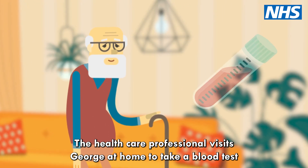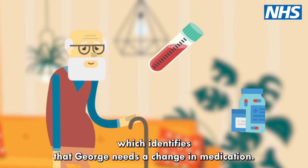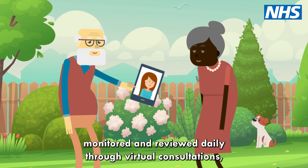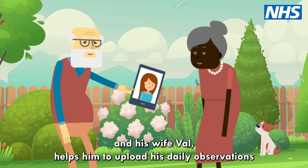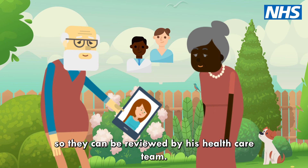A healthcare professional visits George at home to take a blood test, which identifies that George needs a change in medication. George is monitored and reviewed daily through virtual consultations, and his wife Val helps him to upload his daily observations so they can be reviewed by his healthcare team.